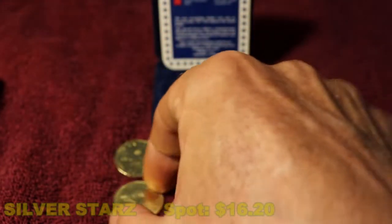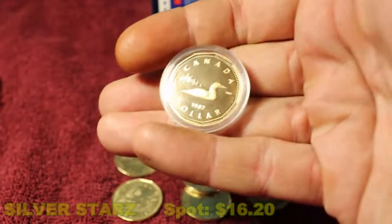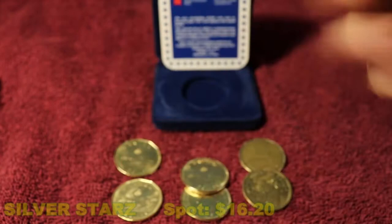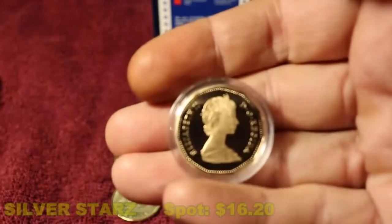The United States also has a one dollar coin, but it's not very well accepted — it's used, but not accepted. So I think this proof coin is very cool.